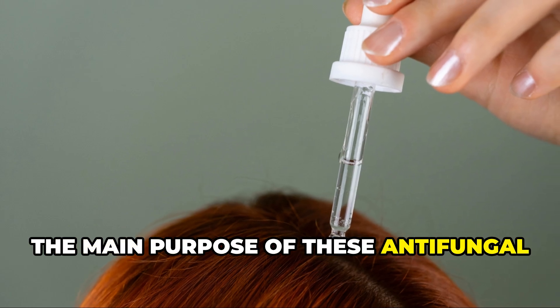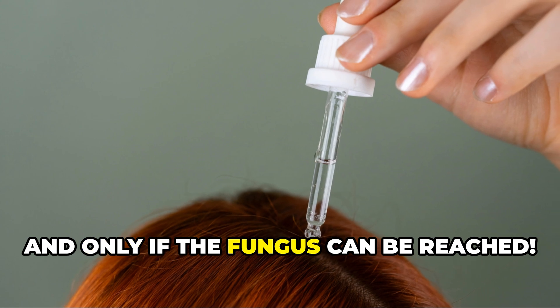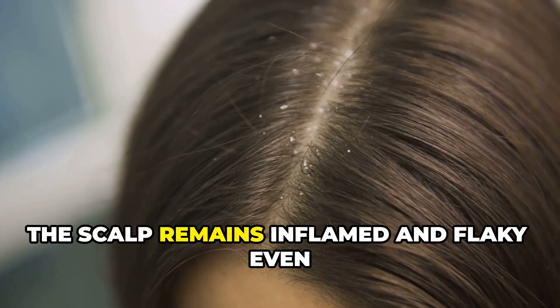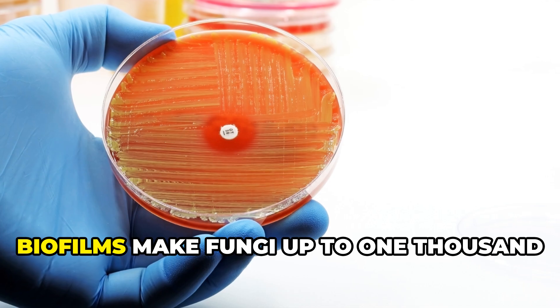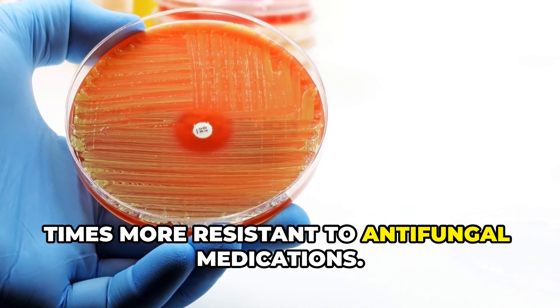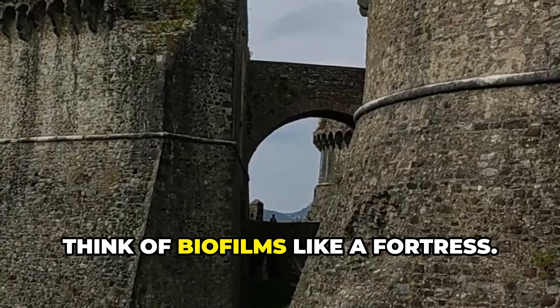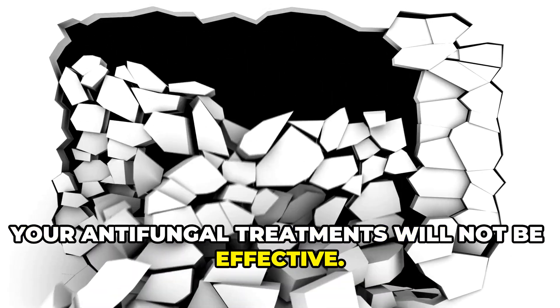The main purpose of these antifungal shampoos is to actually kill the fungus — if, and only if, the fungus can be reached. The scalp remains inflamed and flaky even after weeks or months of treatment. Biofilms make fungi up to 1,000 times more resistant to antifungal medications. Think of biofilms like a fortress: if you don't break down the walls, your antifungal treatments will not be effective.